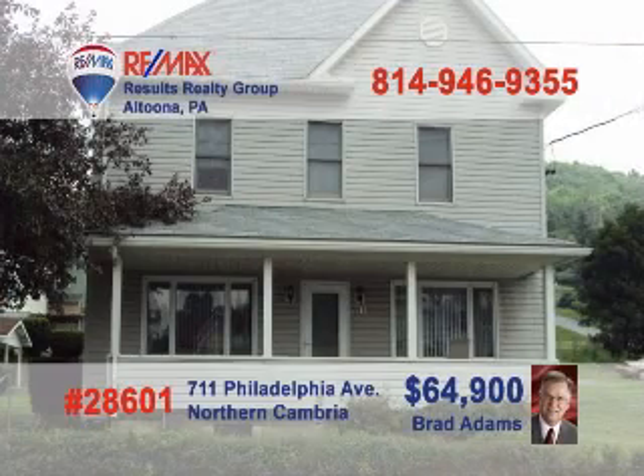Here's a real estate entrepreneur's dream presented by Brad Adams. This home in northern Cambria Borough is currently being used as a rental property. It has an eat-in kitchen, living room, dining room, and full bath on the first floor, and three bedrooms on the second floor. Your tenants will love the wraparound porch and storage shed on the property. Call Brad today to see this great investment and ask him about making this a package with a neighboring home.